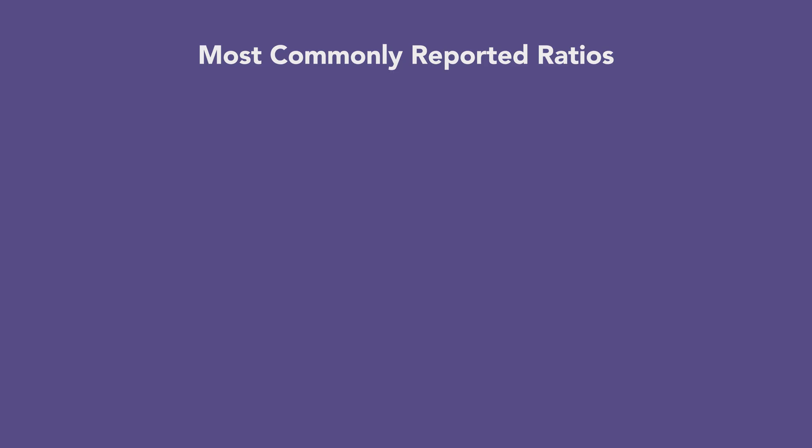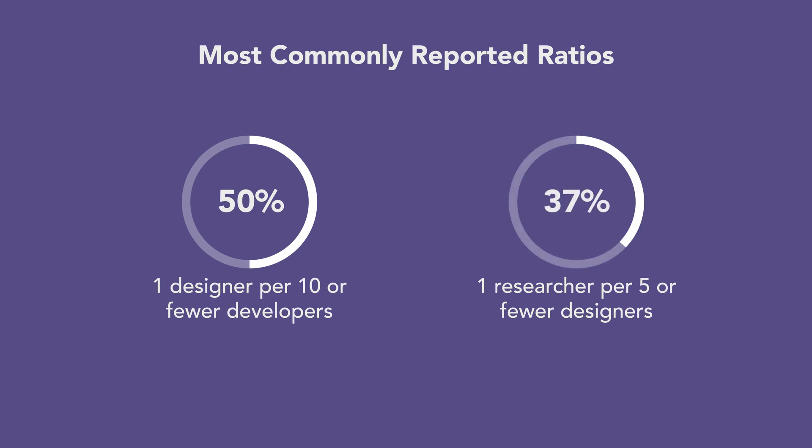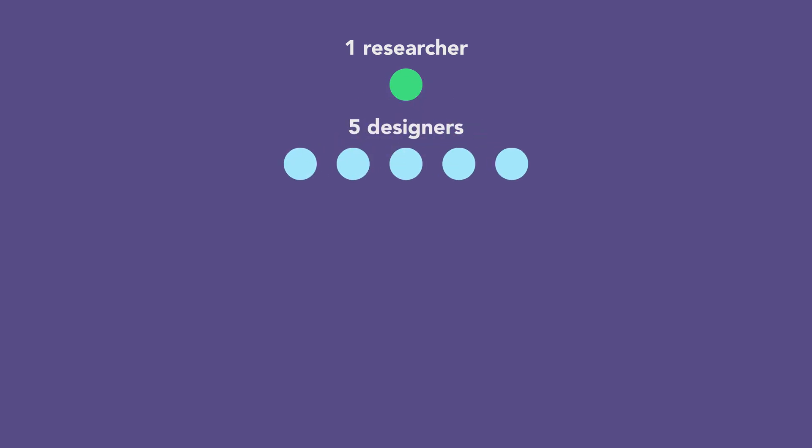Then I'm going to share a surprising research finding about design team impact as it relates to these ratios. I surveyed hundreds of UX designers about the number of people in various roles in their organizations, including design, research, and development. There was a wide distribution of responses, but the most typical were one designer per 10 or fewer developers, with 50% of people reporting this ratio, and one researcher per 5 or fewer designers, with 37% reporting this. We could extend these into a ratio of 1 researcher to 5 designers to 50 developers.